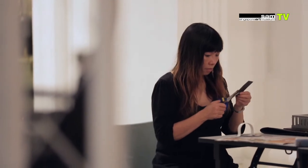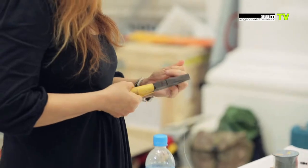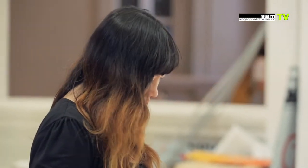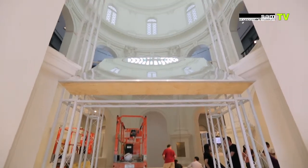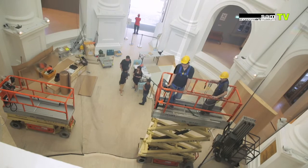My name is Suzanne Victor. I'm a multimedia artist. My practice is diverse, so it's not restricted to any particular materials. It crosses performance art, installations, public artworks, and very architecture-centered, responsive works.